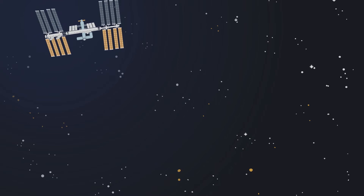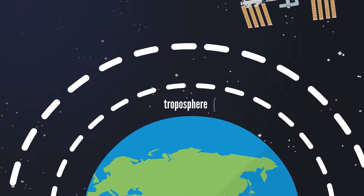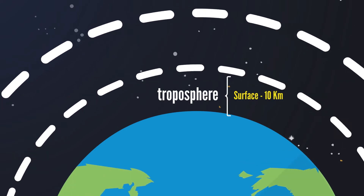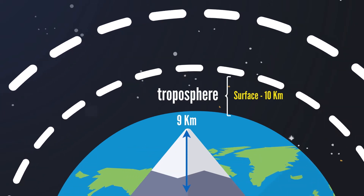The atmosphere of the Earth consists of several layers. The lowest layer, the troposphere, extends from the Earth's surface to an altitude of about 10 kilometers. Virtually all human activity takes place in the troposphere. Mount Everest, the highest mountain on Earth, is only about 9 kilometers high.